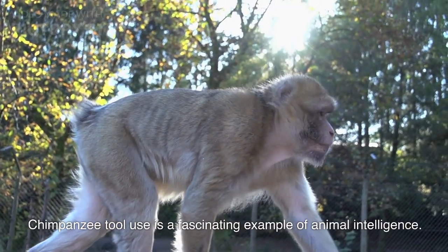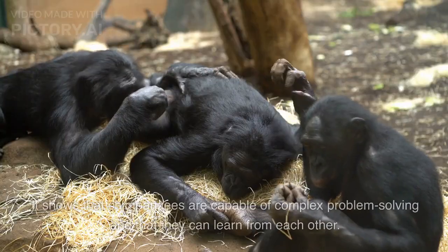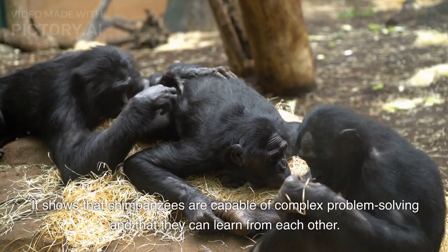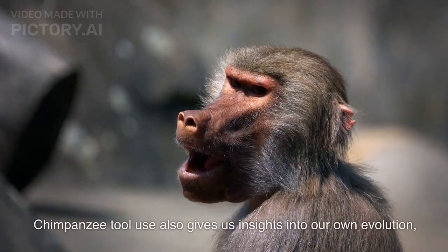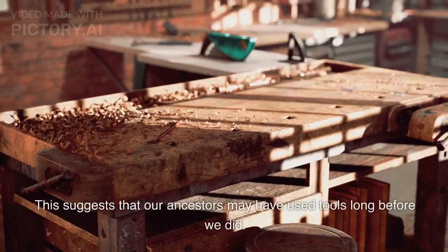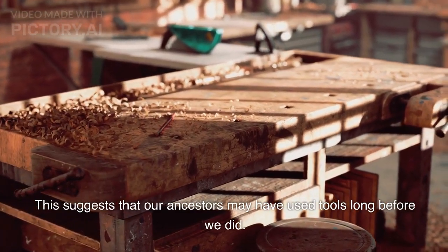Chimpanzee tool use is a fascinating example of animal intelligence. It shows that chimpanzees are capable of complex problem solving and that they can learn from each other. Chimpanzee tool use also gives us insights into our own evolution, suggesting that our ancestors may have used tools long before we did.